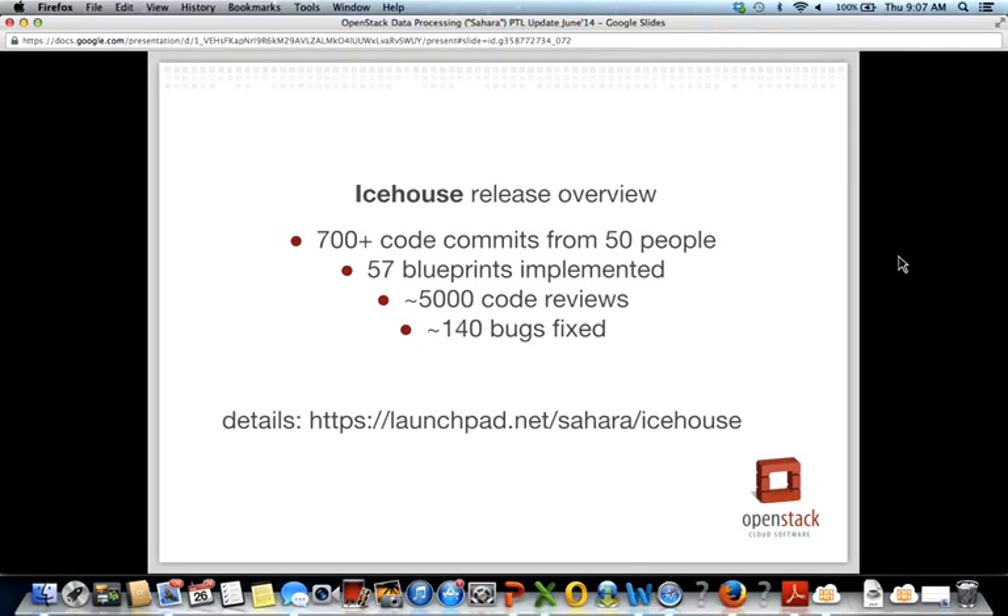Let's take a look at the IceHouse release overview. There are some numbers, but notably we doubled the number of contributors and reviews compared to the Havana cycle. You can find more details on the Sahara IceHouse release page on Launchpad. Sahara was incubated in the IceHouse cycle and successfully graduated at the end of IceHouse to be part of the Juno integrated release.